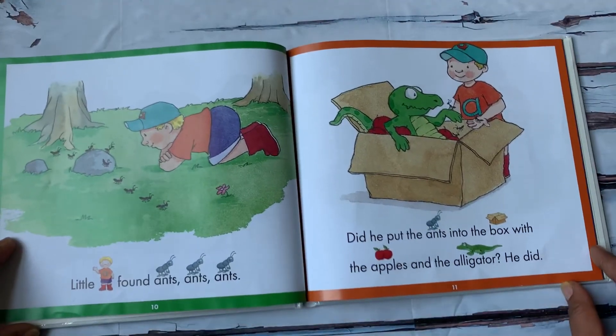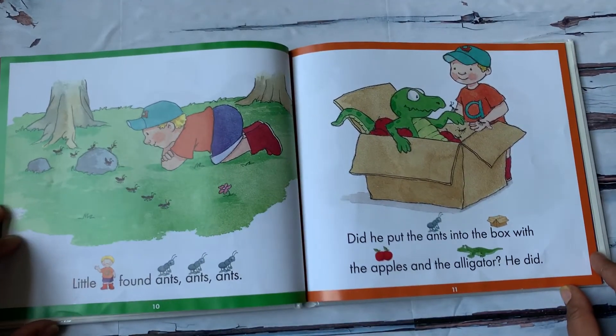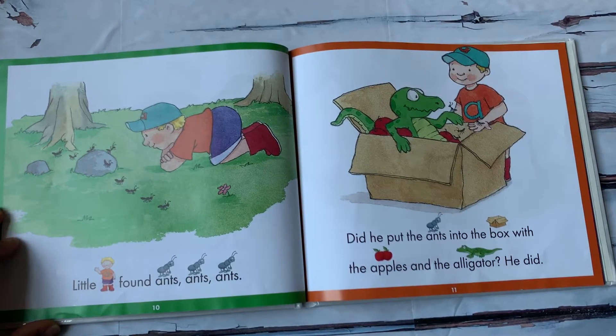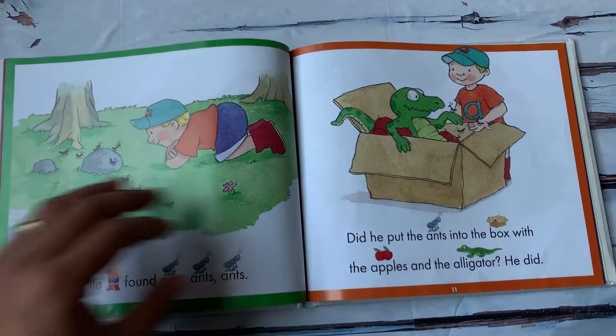Little A found ants. Did he put the ants into the box with the apples and the alligator? He did.